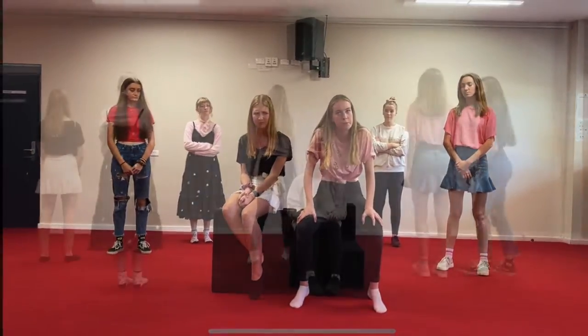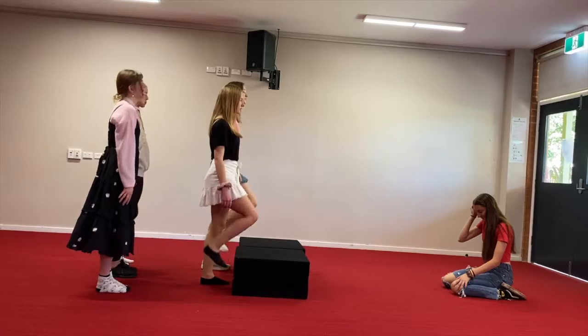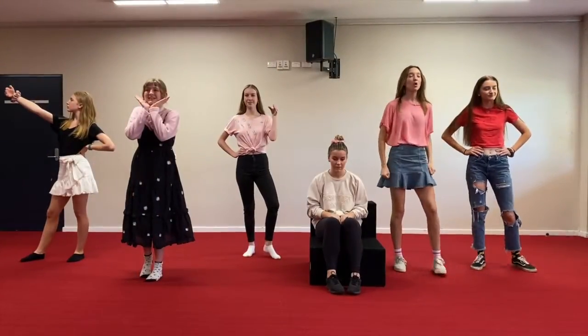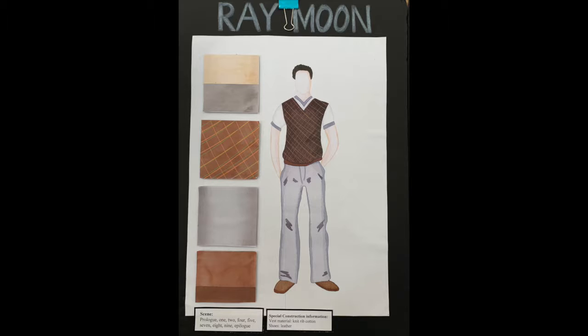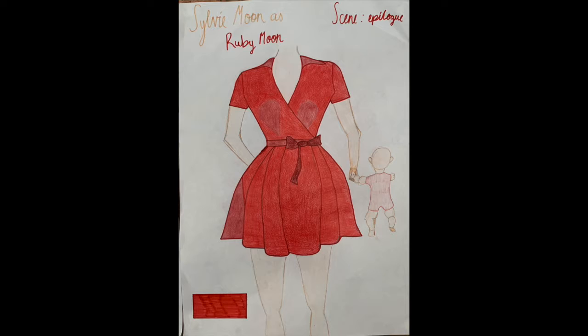The second is a design task, where we analysed a play called Ruby Moon by Matt Cameron. We created a design concept consisting of a set design, costume design, and promotional material including posters and programs, all of which gave us an insight into options for the HSC course.